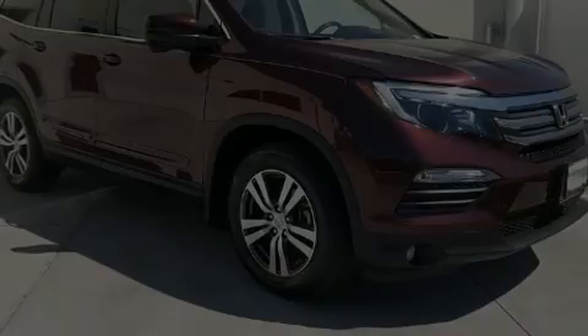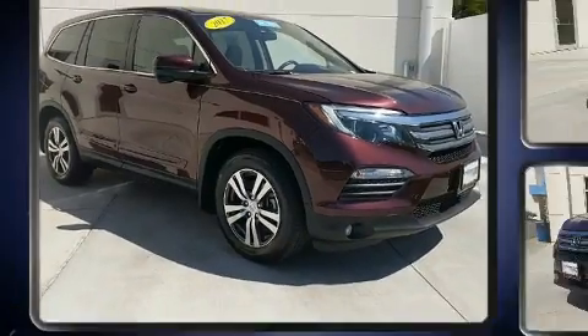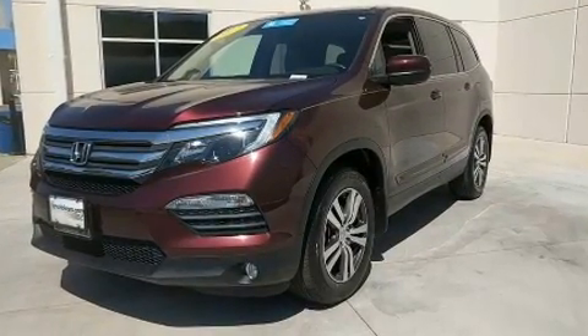Familiarize yourself with the 2017 Honda Pilot. A 3.5-liter V6 engine pairs with a sophisticated six-speed automatic transmission, providing a smooth and predictable driving experience.